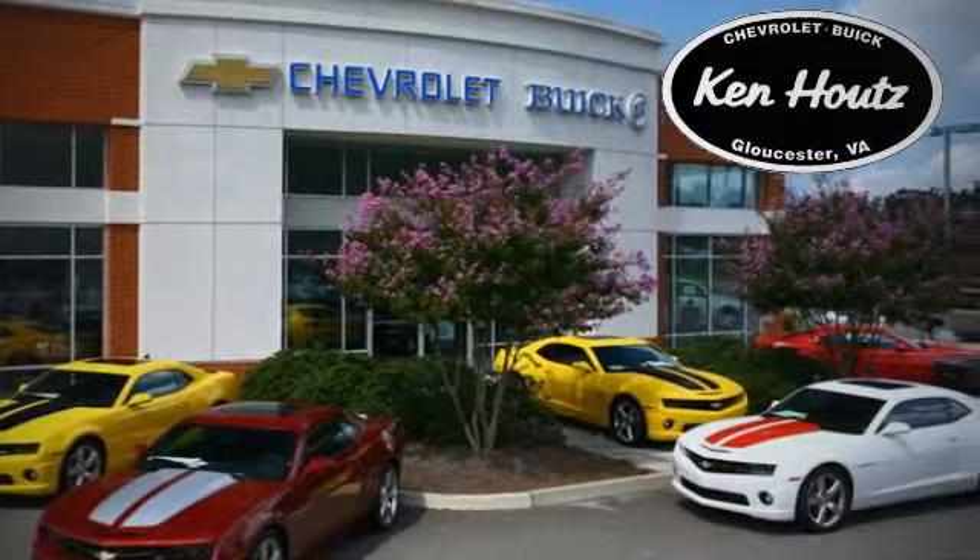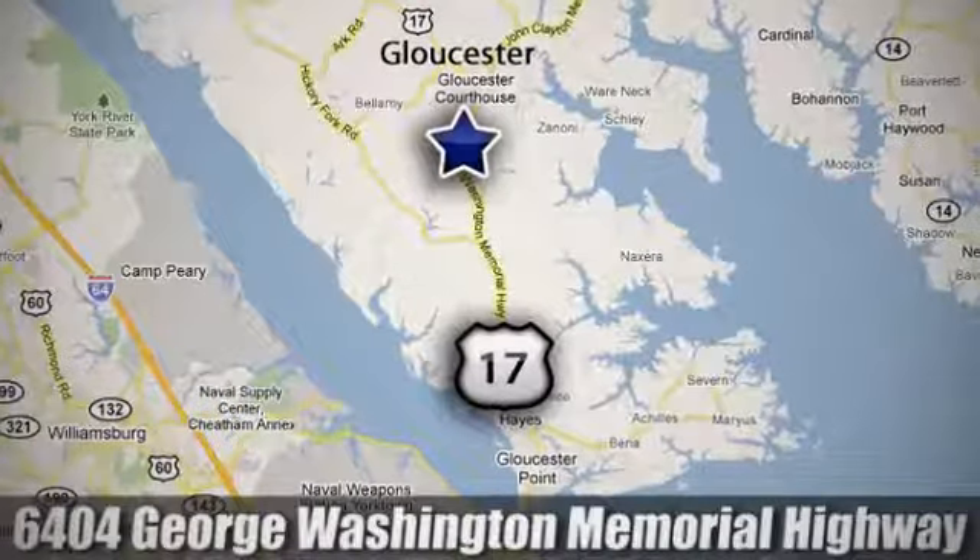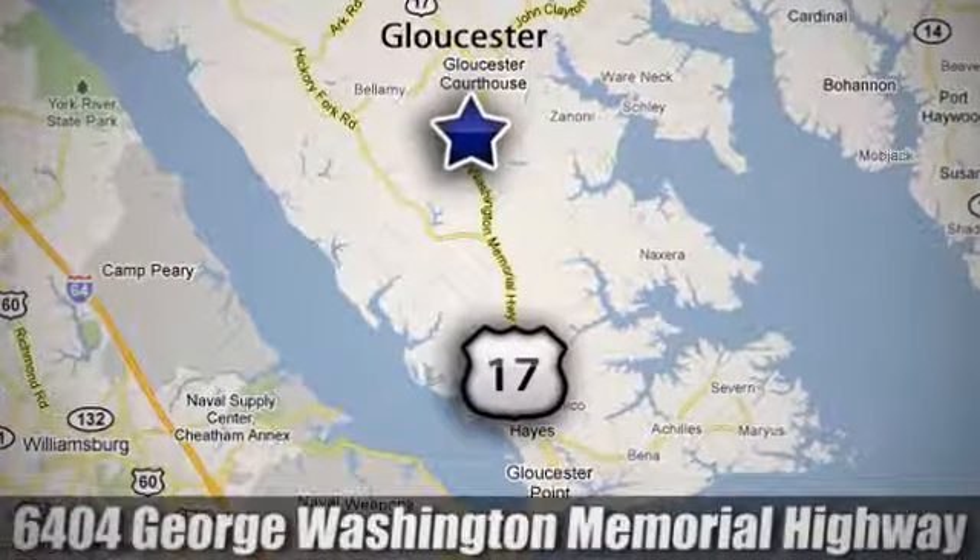We hope you enjoyed this virtual walk around at Ken Houtz's Chevrolet Buick. We're conveniently located at 6404 George Washington Memorial Highway in Gloucester, Virginia. Do not forget to subscribe to our channel.